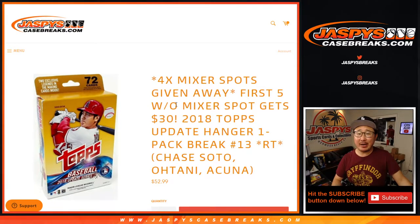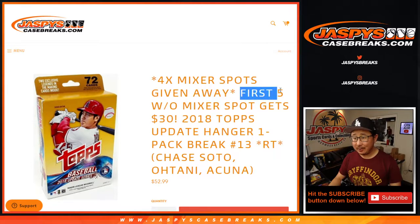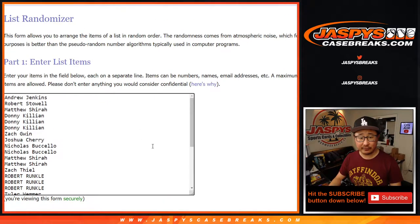Hi everyone, Joe for JaspysCaseBreaks.com coming at you with 2018 Topps Update Series Baseball Hanger Box number 13 — lucky 13. With four baseball is back mixer spots being given away and the first five without mixer spots getting $30 a break credit. So a lot of good stuff here, but we'll do the break itself first.